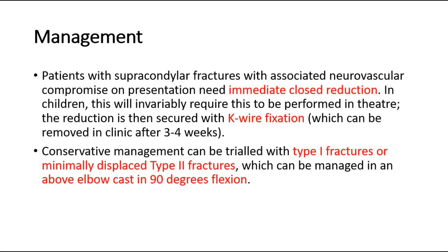Patients with supracondylar fractures with associated neurovascular compromise on presentation need immediate closed reduction. The reduction is then secured with K-wire fixation, which can be removed in clinic after three to four weeks. Conservative management can be trialed with type 1 fractures or minimally displaced type 2 fractures, which can be managed in an above-elbow cast in 90 degrees flexion.